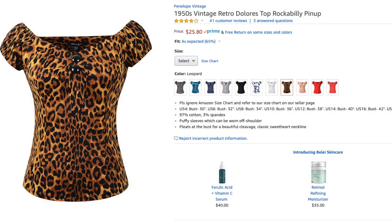The next thing I'm digging into is a top I bought to go with this skirt. It is the 1950s vintage retro Dolores top rockabilly pinup, US size 18, in leopard, sold by Fab Weave for $25.80. You guys know I'm obsessed with the Dolores tops from Collectif. I tried to order a knockoff through Wish — it never came. Interestingly, they actually called it a Dolores top, but it is labeled Penelope, so it's definitely not labeled as Collectif.